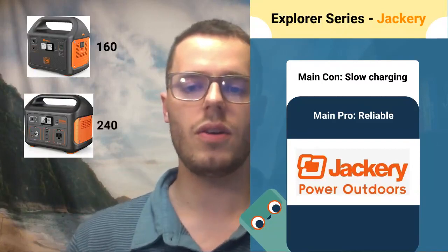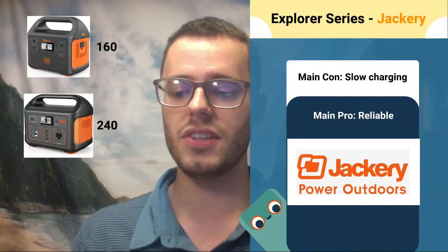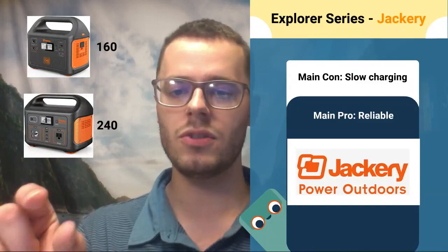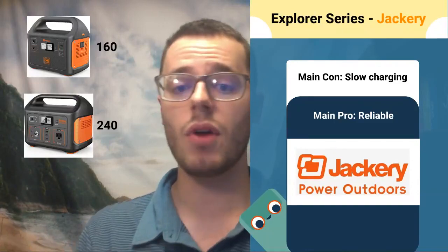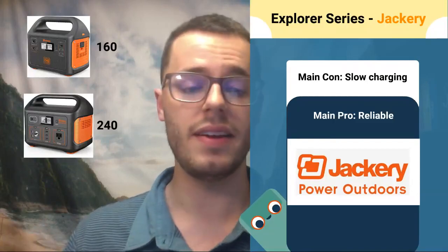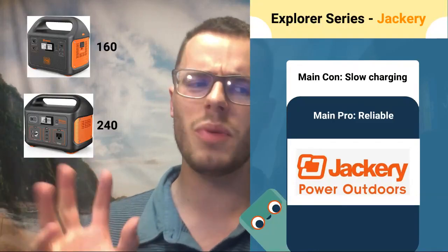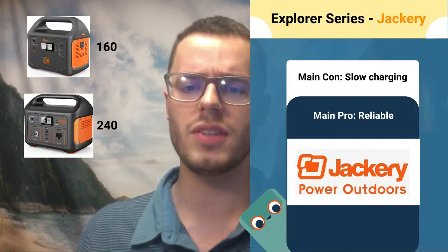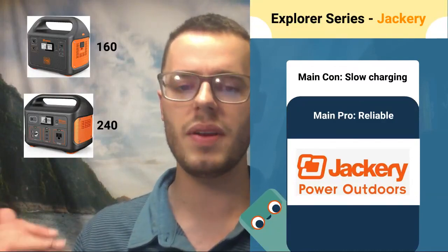Next we have the Explorer 240, which is a quality system — probably their bread and butter. This is one of the best systems ever made in this size solar generator. It's excellent and very well respected in the market. I've never owned one of these, but I've seen enough reviews and rave about it. You want to charge smaller things with this — don't go crazy powering insane things. Keep it light. I wouldn't recommend this for a CPAP.